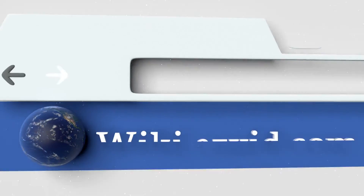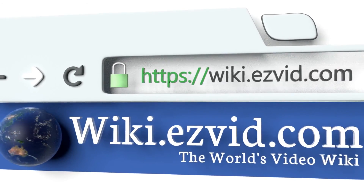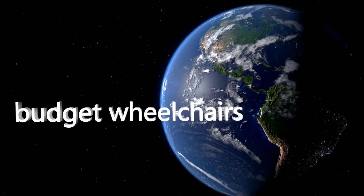To see all of our choices, go to wiki.easyvid.com and search for budget wheelchairs, or click beneath this video.